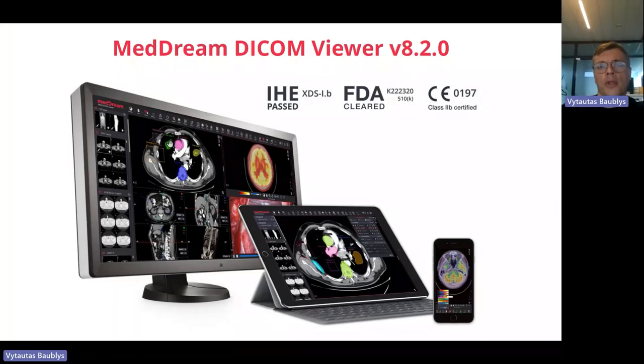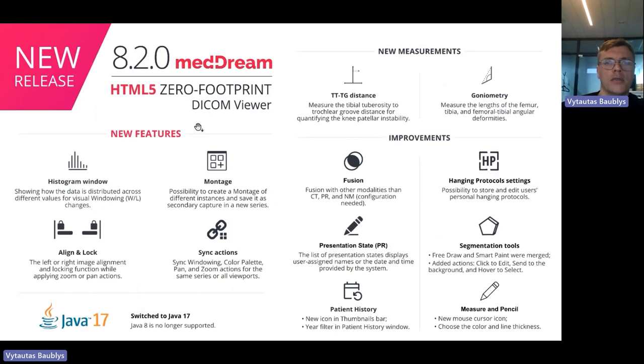Thank you very much, Renata. I'm switching to my presentation. Thank you everyone for joining us today on this lovely summer day to see our second release of this year. I'm very proud about this release and many thanks to our team, which did a great job releasing version 8.2, which really contains a lot of visual features that are most important for our partners.